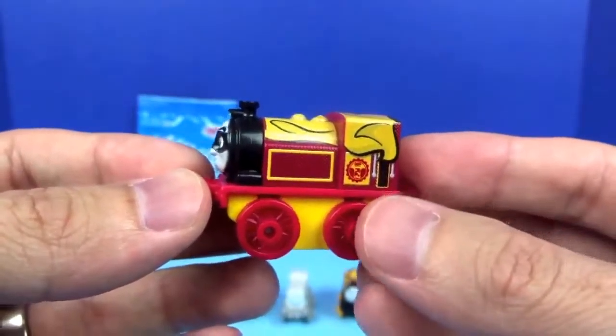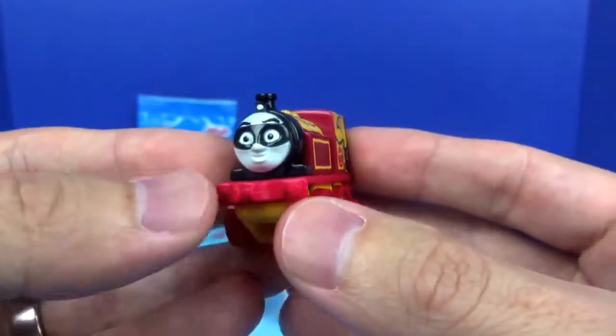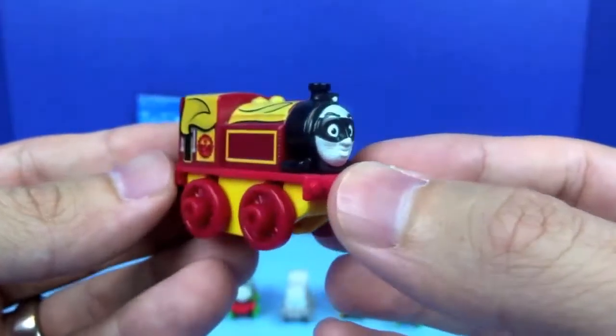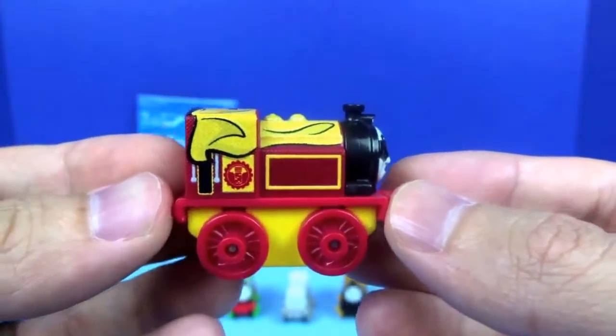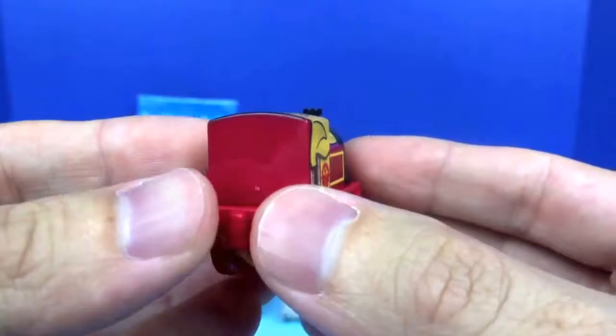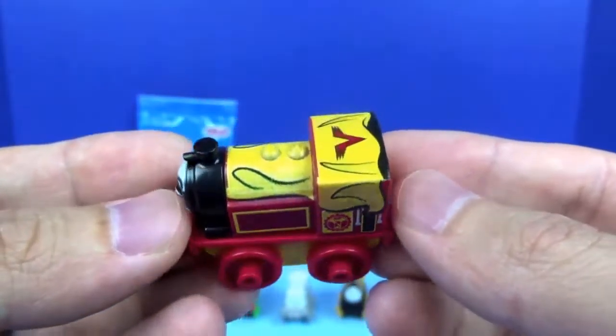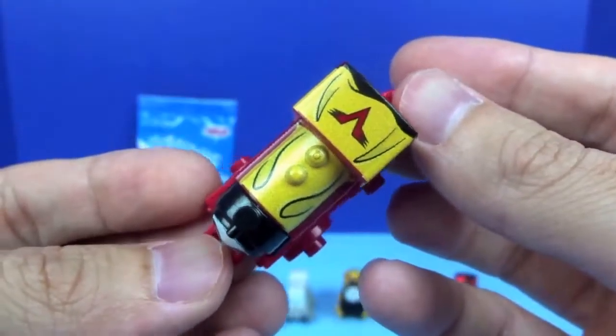Next we have Victor from the Heroes Collection. Check out his cool mask. Along with his red and yellow design, he's also wearing a cape.